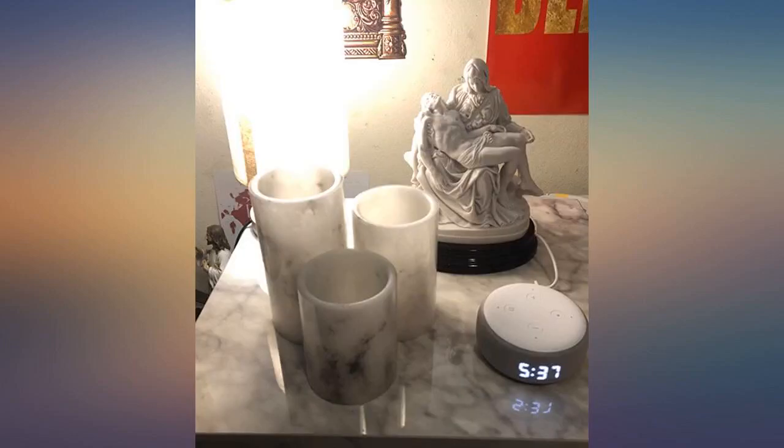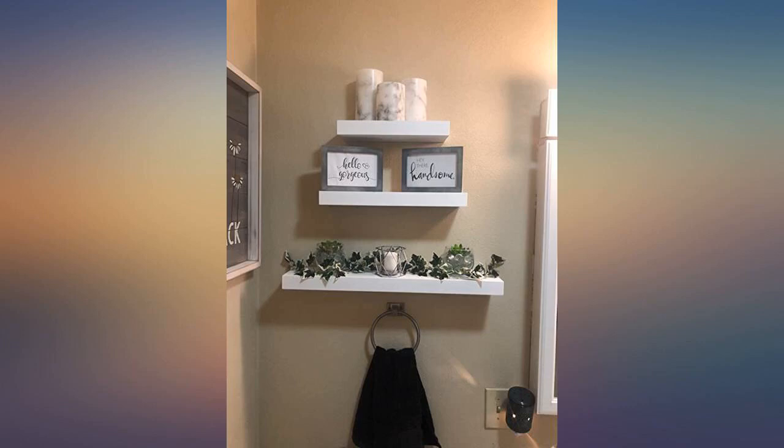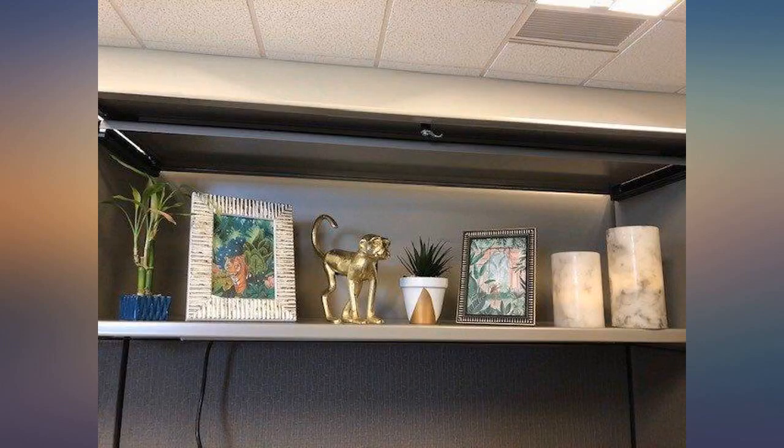I can't count the number of compliments I've received about these marble looking LED candles. They are absolutely gorgeous. And I love that they come with a remote which lets me switch between steady and flickering candle light, with or without a timer. They are a bit larger than I anticipated, but gorgeous.